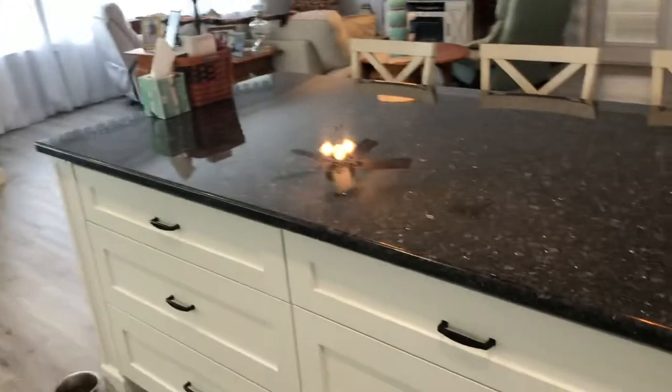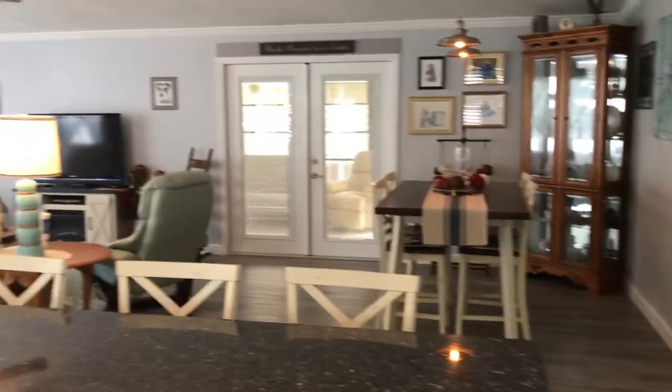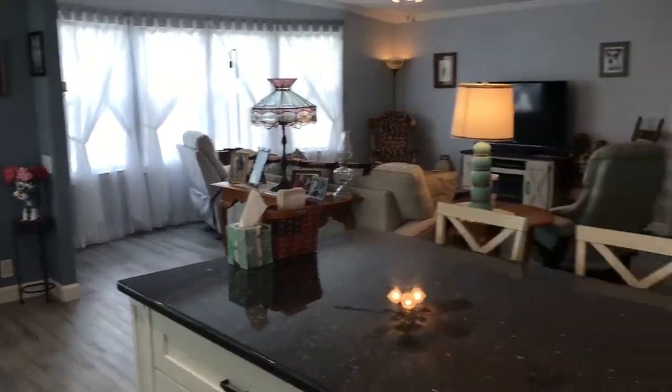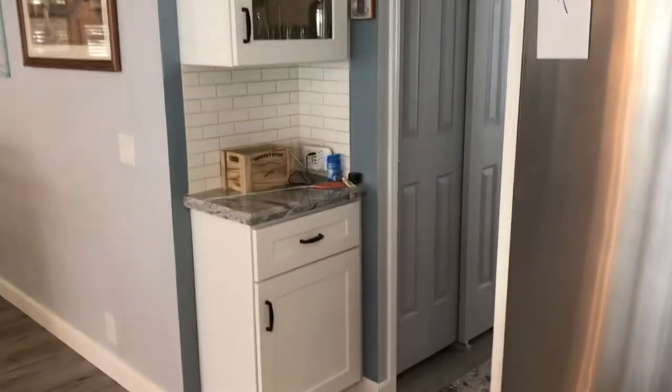Over in the eat-in area they have plantation shutters on the windows, which is wonderful. The living room and dining room are open to the kitchen as well. This home also has a new roof — last year — and 2019 siding and gutters.